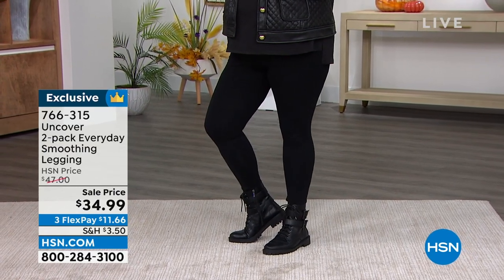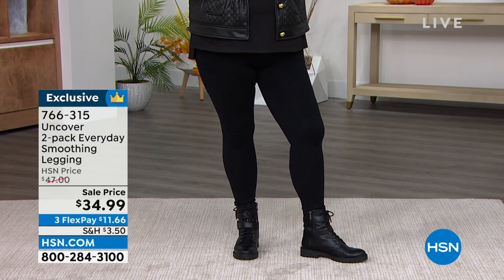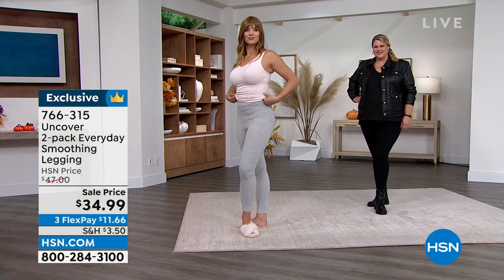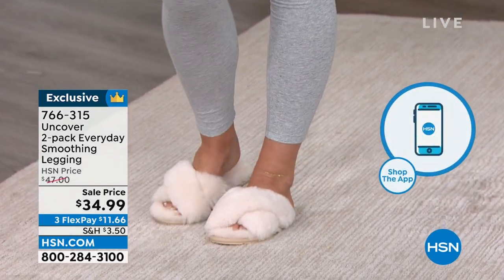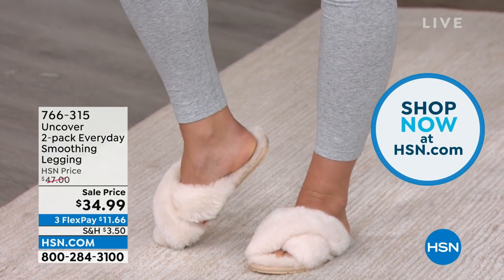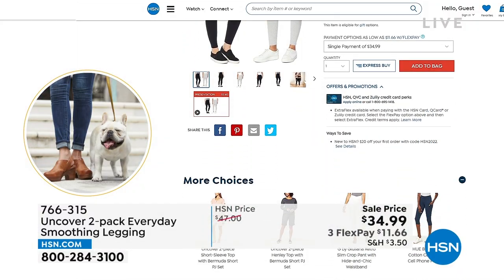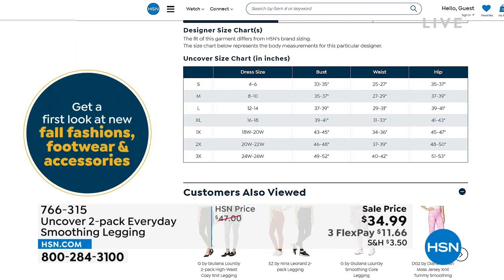Jamie is in the 1X — true to size — and she looks amazing, very rocker. You can wear these casual or dressed up. Because they're jet black and so cotton-rich, they look great — not like a lounge legging or workout legging, and not see-through. High-quality fabric, great high-quality waistband that really keeps you all tucked in without being restrictive. We recommend ordering your true size. There's a detailed size and fit chart at hsn.com, item 766315.